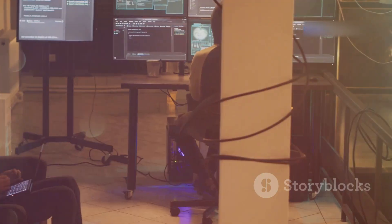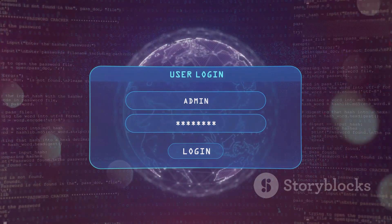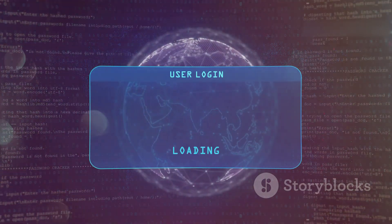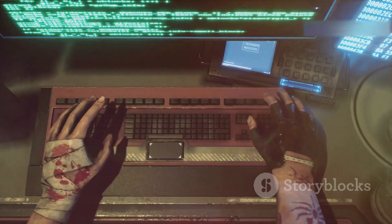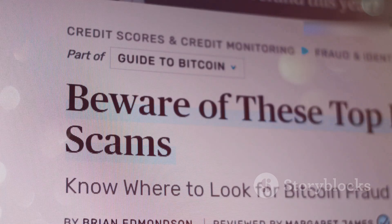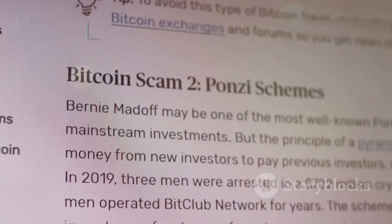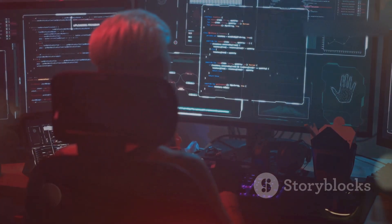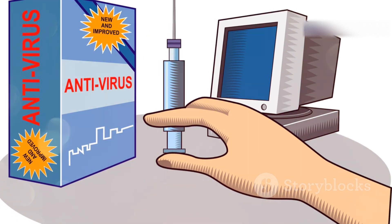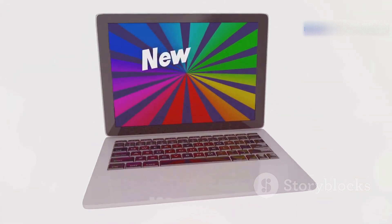Next up, we've got keylogging, and this one's straight out of a spy movie. Keylogging malware, once it infects your computer, runs silently in the background recording every single keystroke you make — it's like having a creepy little gremlin sitting on your shoulder noting down everything you type. It could be hiding in an innocent-looking email attachment, a compromised software download, or lurking on a dodgy website. Use a good antivirus program, be cautious about the links you click and the files you download, and keep your operating system and software updated.